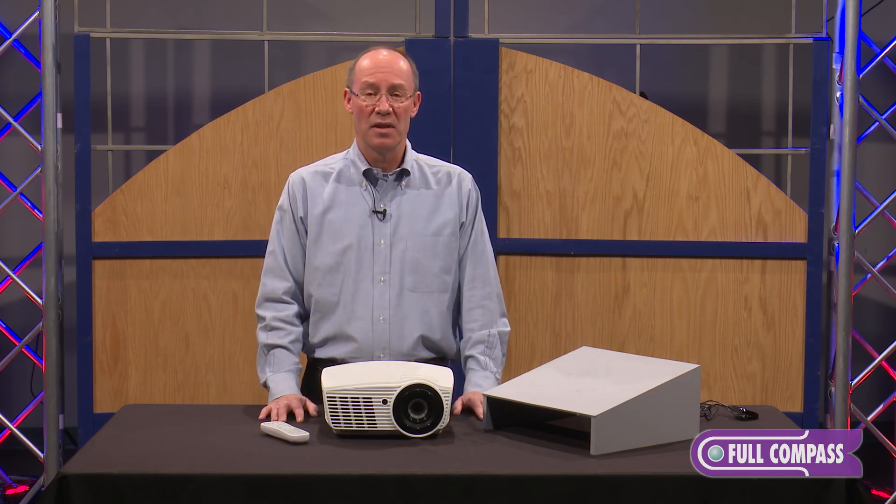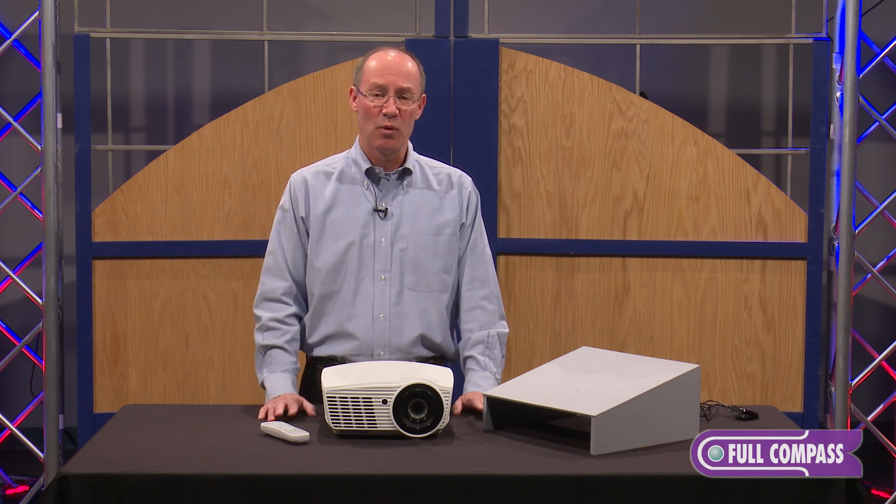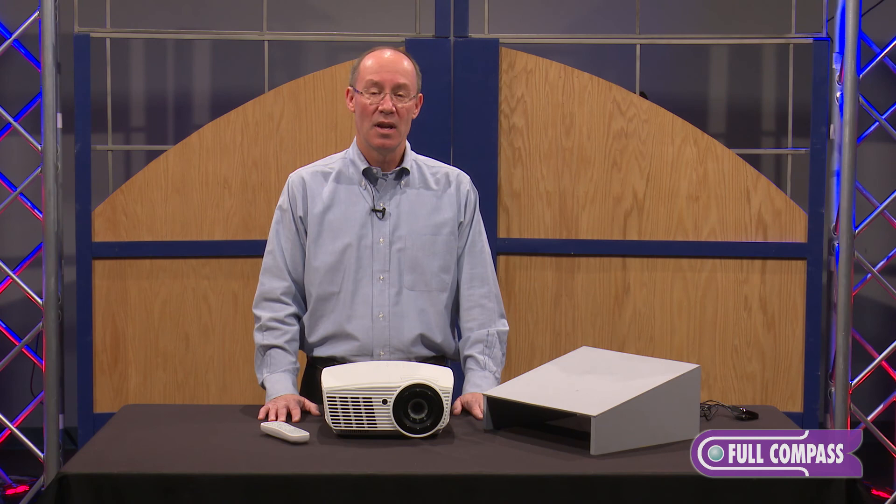Again, this is the HD161X from Optima Technology. Today we're at Full Compass, and if you want more details about this high-performing home theater projector, contact your Full Compass sales rep or go to fullcompass.com.